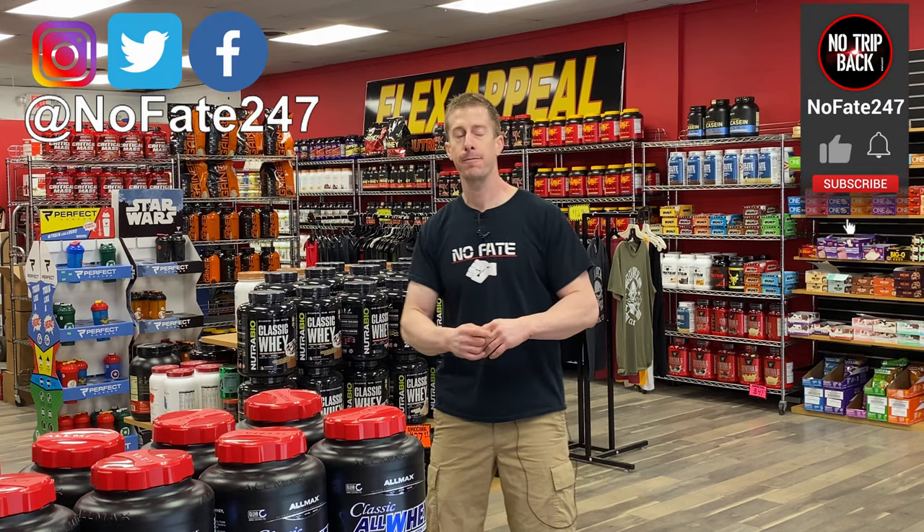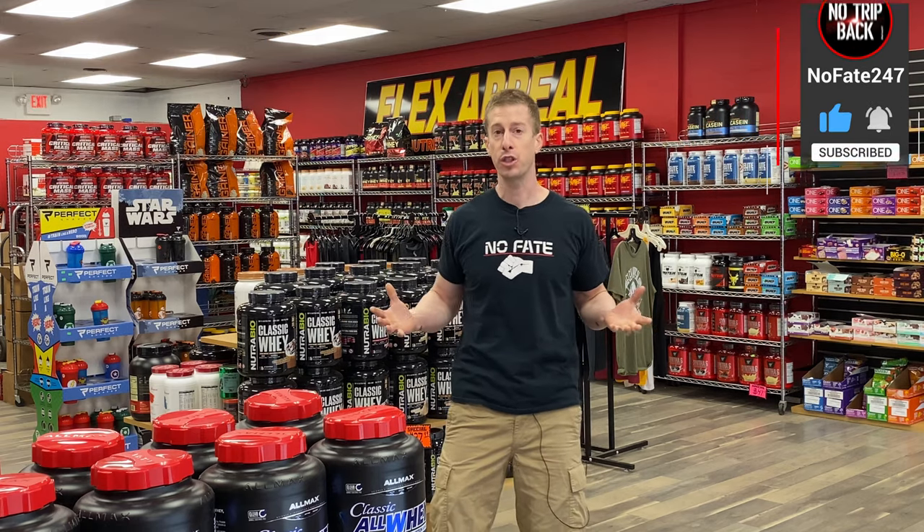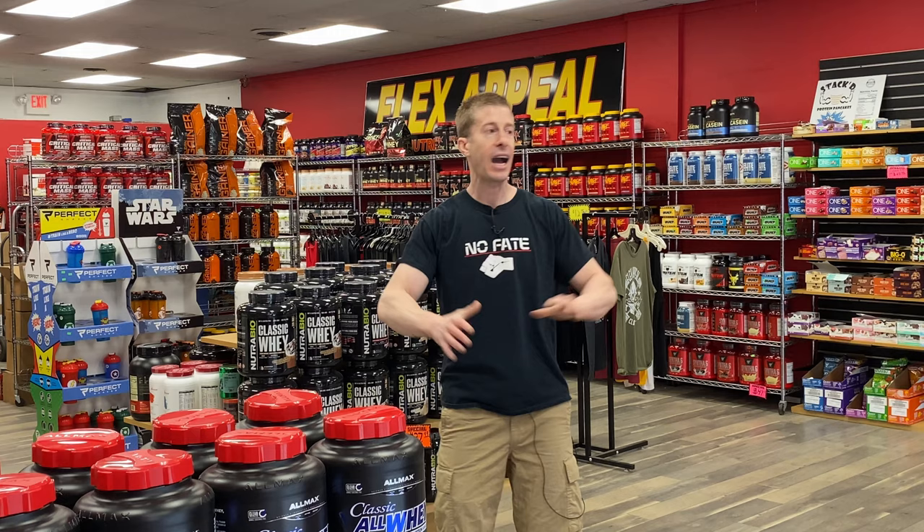If you came this far in the video, please hit that subscribe button, give this video a like, and drop a comment. Also check out the Flex Appeal YouTube channel — they highlight a lot of the new products coming in as well, so give them a subscribe too.